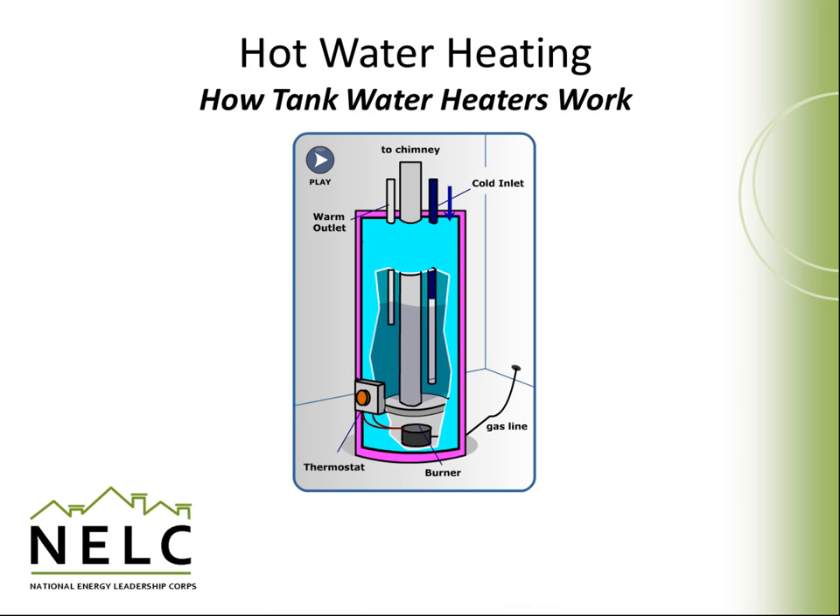Whether a water heater is fueled by electricity or gas, the concept of how cold water comes in and is heated remains the same. When hot water is used for cooking, cleaning, or washing, water is drawn from the storage tank. To replace that water, cold water is brought in and heated, keeping the tank always full. This animation illustrates how a gas hot water heater works: cold water is introduced at the base of the tank, the burner comes alive to heat the water, exhaust is expelled through the flue, and hot water rises to the top to be drawn out for use in a shower or for cooking.